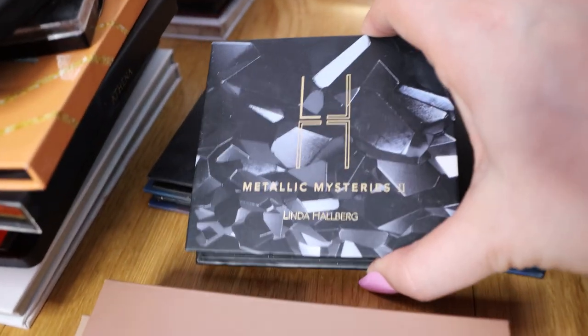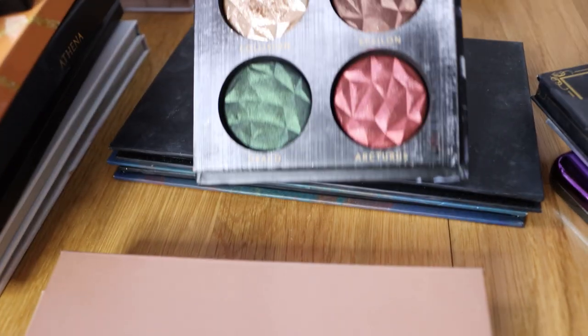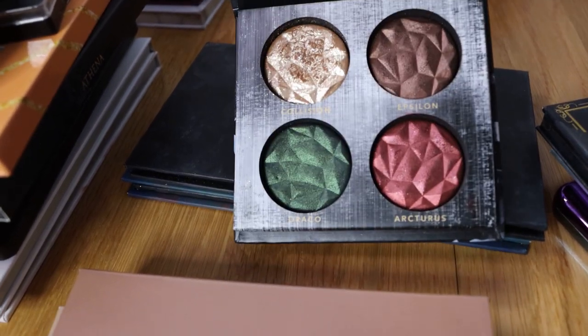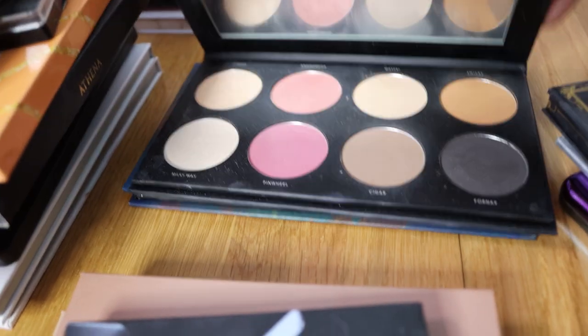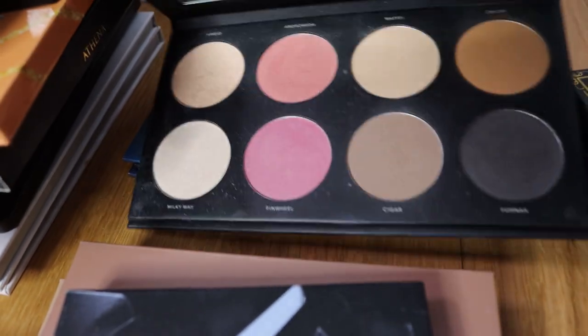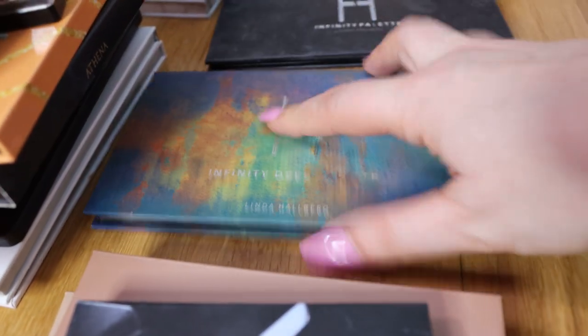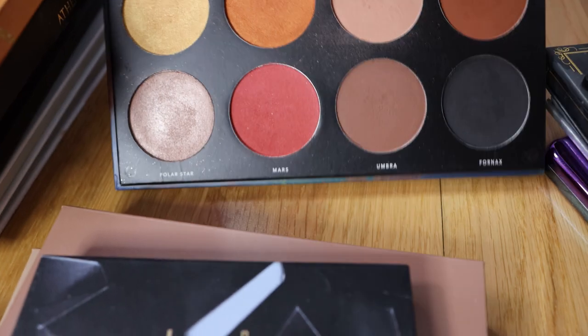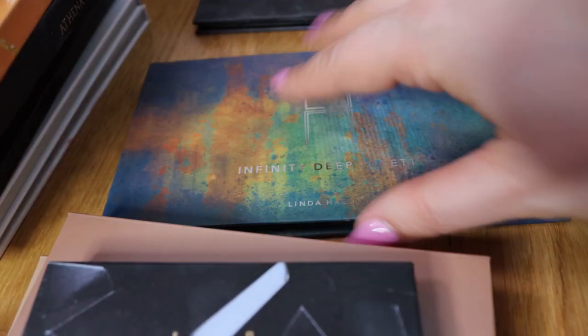Now let's go to Linda Halberg. This palette is expensive for four shades - they are nice but I think it's overpriced. You can use these all over the body if you like, which is nice about Linda Halberg's palettes. The Infinity palette is a face and eyeshadow palette that I have a review of and used on my channel. I do like it and I still reach for it. Now we have another palette from Linda Halberg that I got because of this orange shade - just because of this orange shade. I do use this palette - it's stunning, really nice, and thin, so easy to travel with.